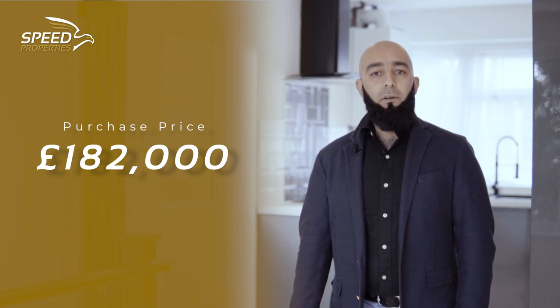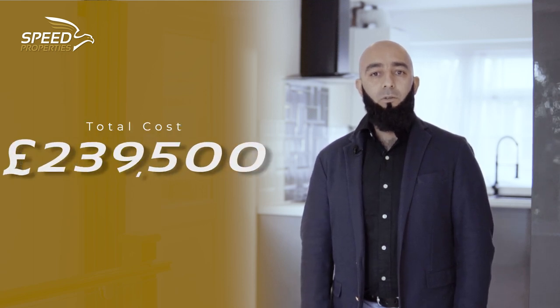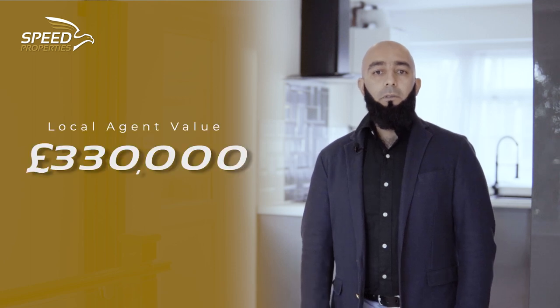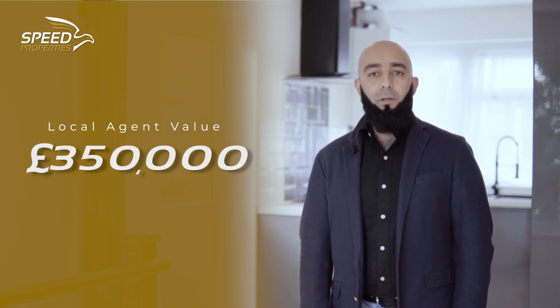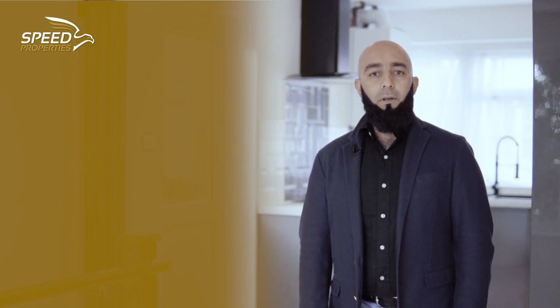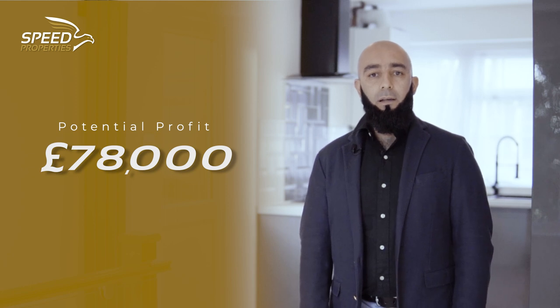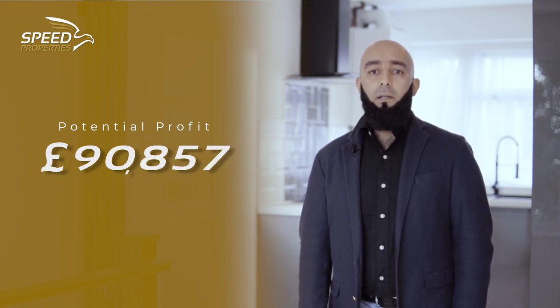As you recall, this property was snapped from auction for our clients at £182,000. The team have renovated this property for circa £70,000. We've had an estate agent walk-in giving us a figure of £330,000 to £350,000. If we achieve the lower-end figure, we're looking to make a £78,000 pre-tax profit, and if we achieve the higher-end figure, we're aiming to achieve £98,000 of profit. So if you're looking for an investment, look no further — get in touch with me. I'm Abdul at Speed Properties and I look forward to serving you.